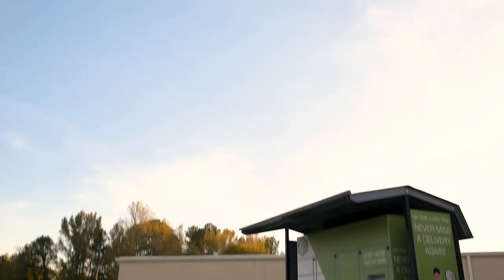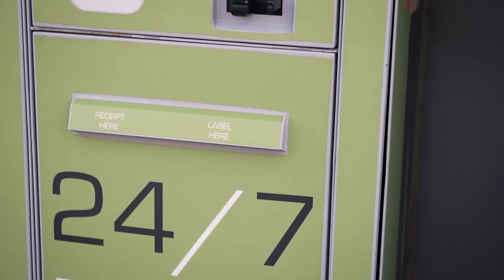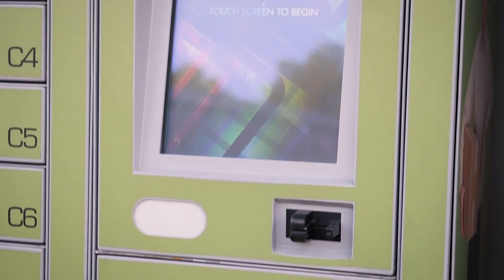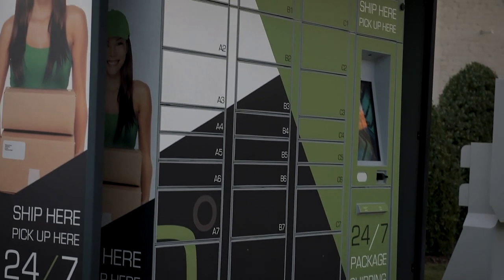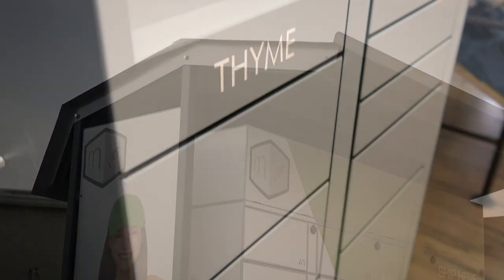As consumers' lives continue to get busier, Mbox offers a convenient, easy-to-use order pickup and drop-off solution. Designed for indoor or outdoor use, Mbox enables businesses of all kinds to accommodate their customers' busy schedules, with the option to offer 24-7 accessibility.